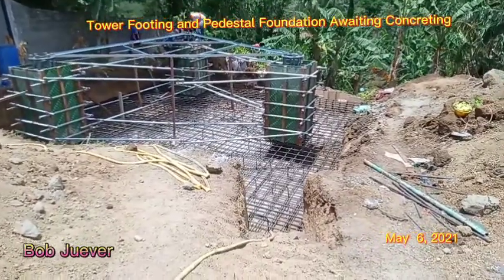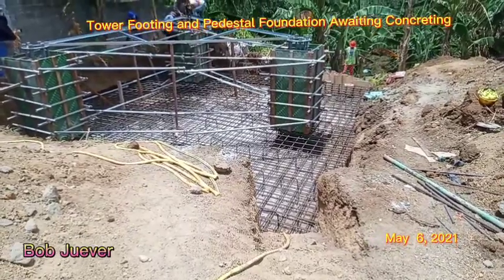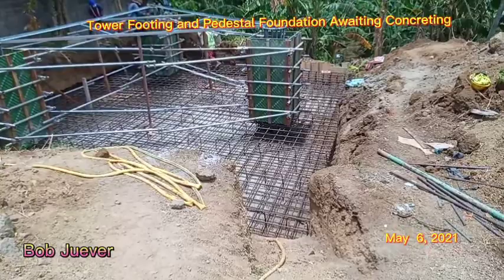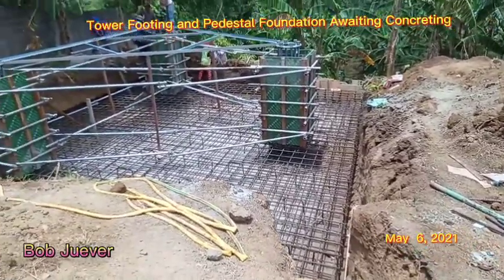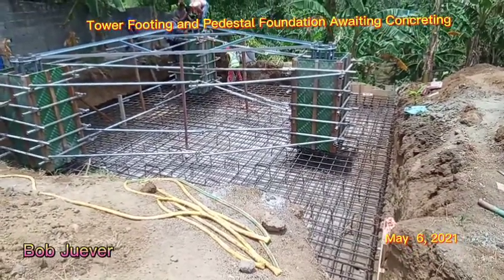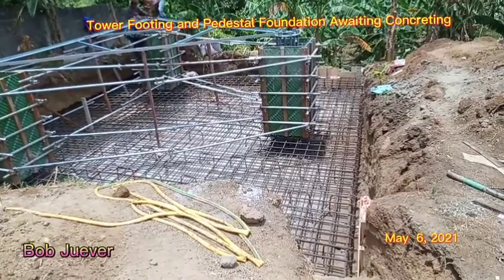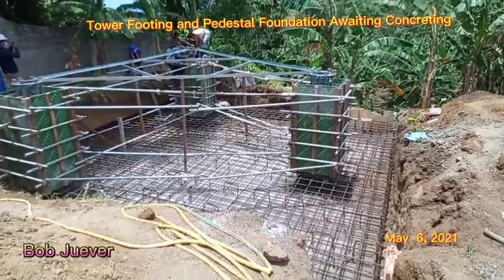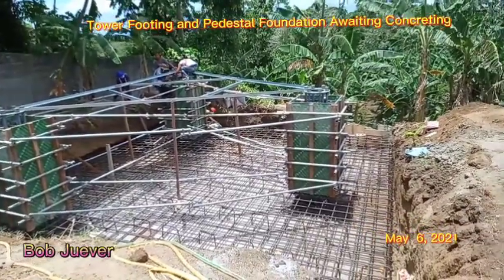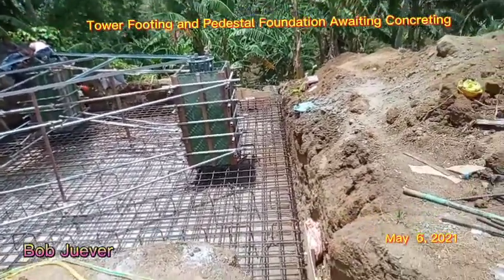This is the site ready for concreting — pedestal coating foundation. The foundation is about to be poured today, but unfortunately there is a concern with the batching plant, so the schedule will be moved. You can see the bottom bar, the top bar, the bar chair, the template with the anchor bolts installed inside, and the formworks. They are finishing up this installation and it will be ready for concreting.